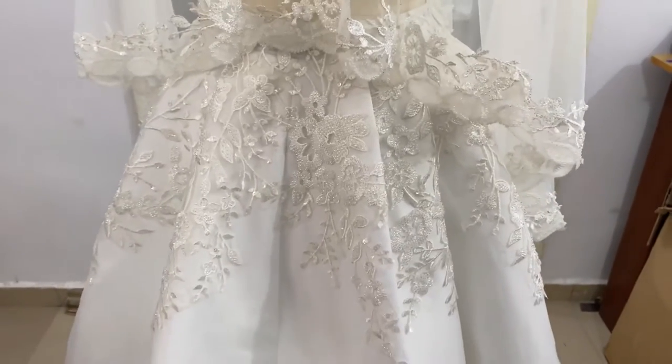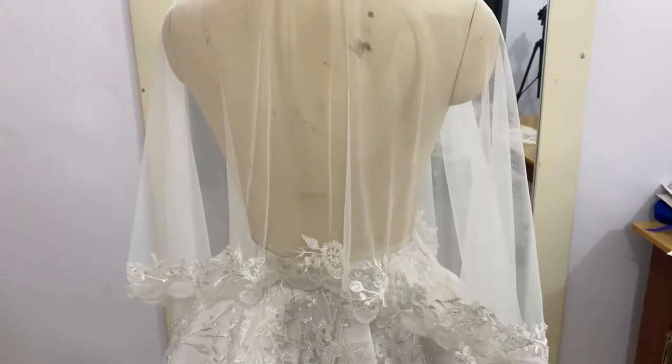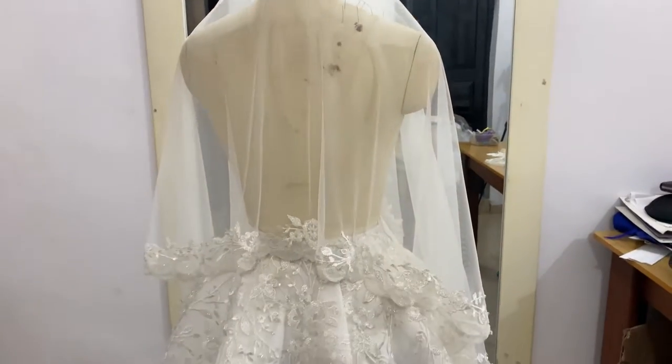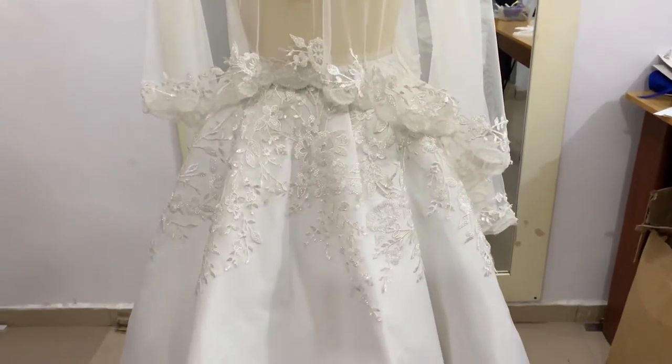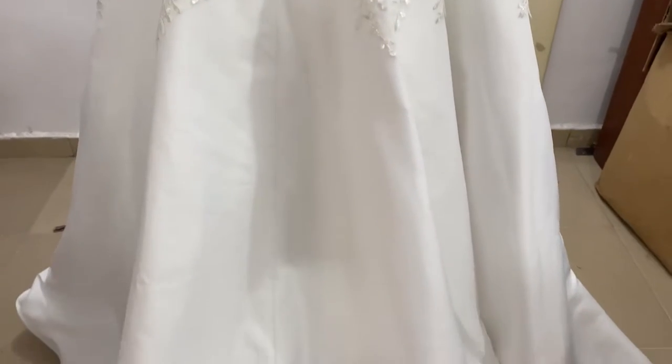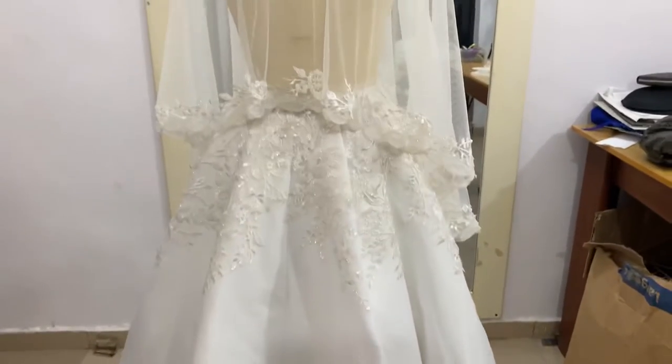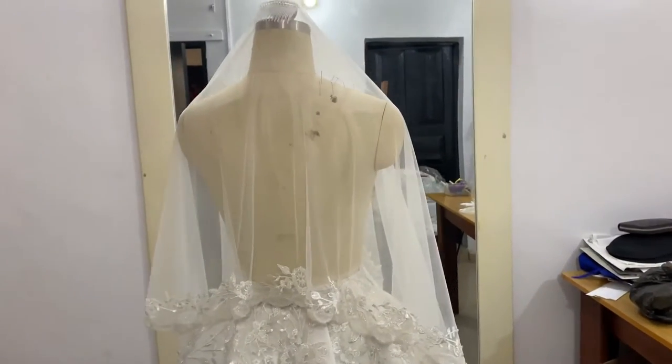Hi guys, welcome back to my channel. In this video I'm going to be sharing with you how much it cost me to make this wedding dress and veil, as well as the materials I used in making them. If this is something you're interested in, stick around to the end of the video to find out how much it cost me to make this dress.